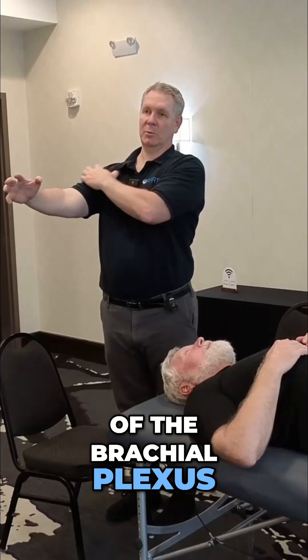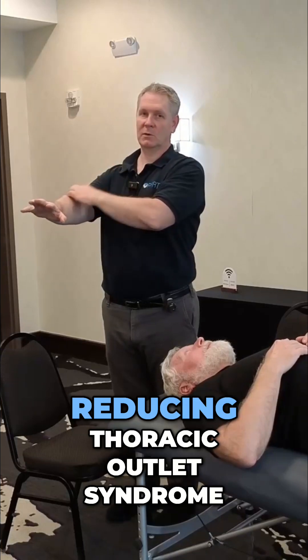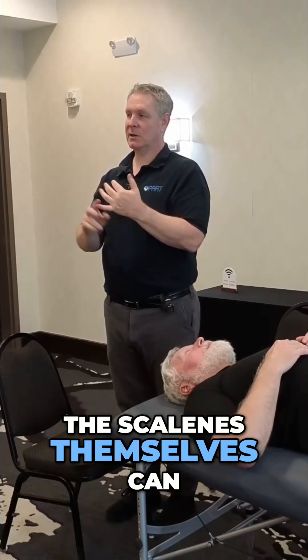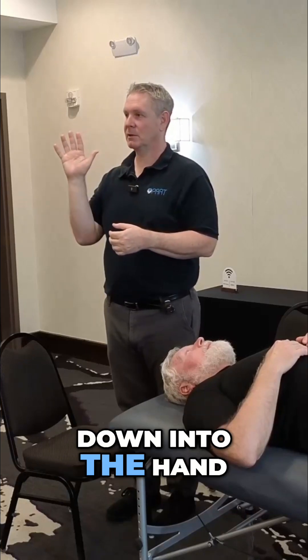If the ribs come up, it really shrinks the space between the clavicle and the ribs where the nerve comes underneath. The nerve bundle — the brachial plexus — comes through there, so that rib space is really important for reducing thoracic outlet syndrome. On top of that, the scalenes themselves can put enough pressure on the brachial plexus, and they're loaded with trigger points that also refer down into the hand.